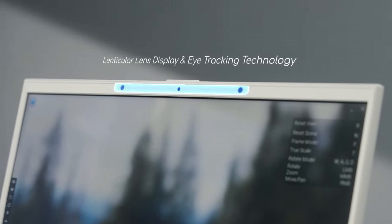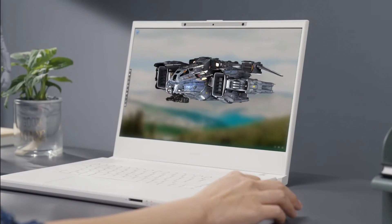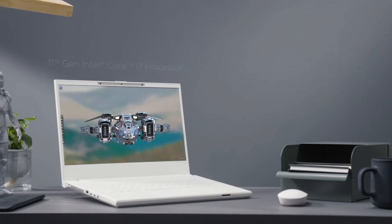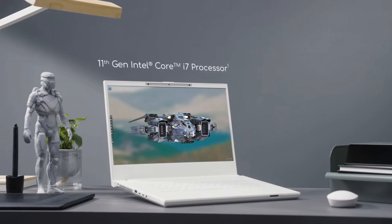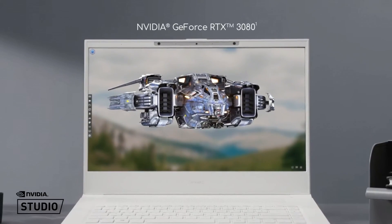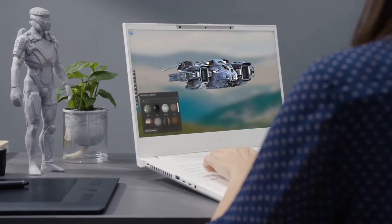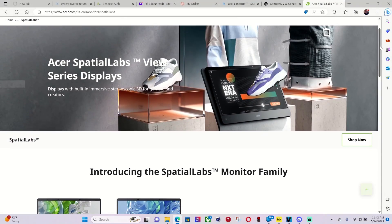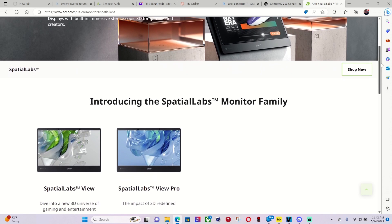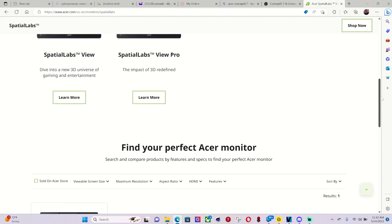But imagine a situation whereby you don't need to wear those glasses at all. Well, Acer announced a couple of years ago a SpatialLabs Concept D7 mobile workstation. This was geared towards 3D creative artists and engineers, but now they have developed a technology that allows not only glasses-free 3D games, but also the creation of 3D modelling, and the ability to convert your existing 2D content into 3D. They also have SpatialLabs View monitors, so you can attach any PC. Perhaps it's only a matter of time until they have a TV with this technology.